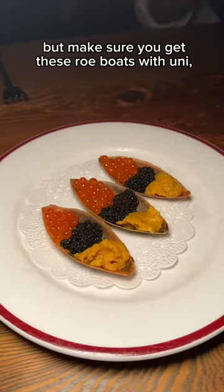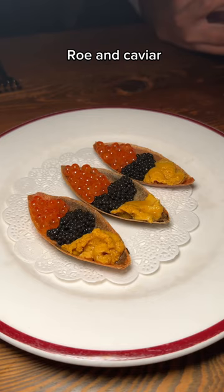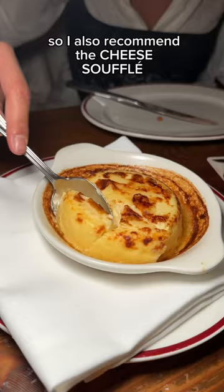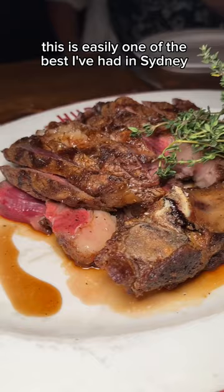For the entrees, start with the creamy spanner crab, but make sure you get the rowboats with uni, roe, and caviar — thank me later. It is a French restaurant so I also recommend the cheese soufflé. This is easily one of the best I've had in Sydney.